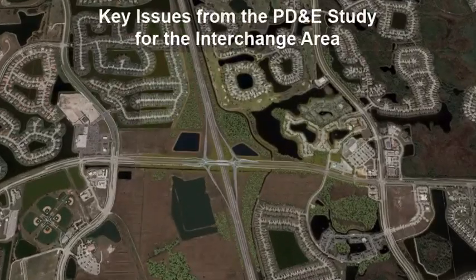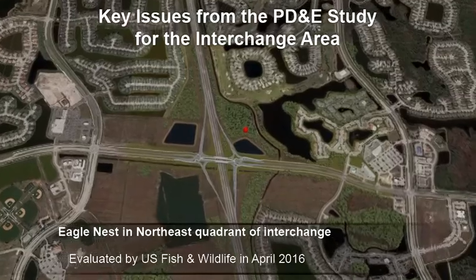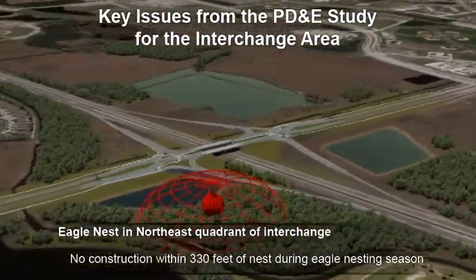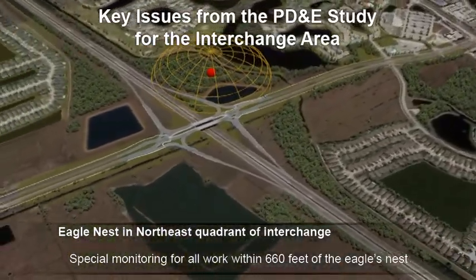One of the key issues from the PD&E study for the interchange area is an eagle nest in the northeast quadrant of the interchange, which was evaluated by US Fish and Wildlife in April 2016. No work will occur within 330 feet during eagle nesting season, and special eagle monitoring will be done for all work within 660 feet of the eagle's nest.